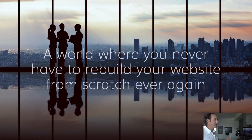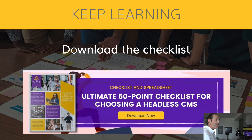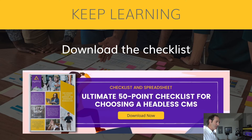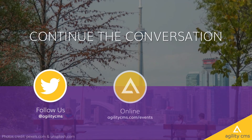Agility has a vision of a world where you never have to rebuild your website from scratch ever again. This decoupled content approach with page management really helps you achieve that — we've seen customers rebuild their website front ends many times over more than a decade. If you're choosing a CMS right now, keep learning: we have a 50-point checklist for helping you choose a headless CMS, so check out the link in the description and download that. Follow us on Twitter, follow us online — we have lots of events and webinars at agilitycms.com/events, or get in touch by email.